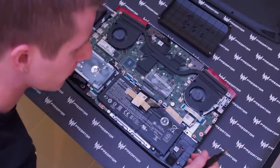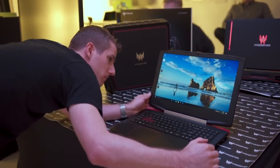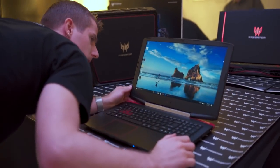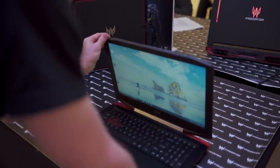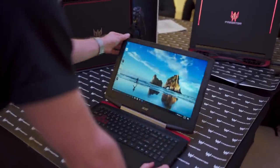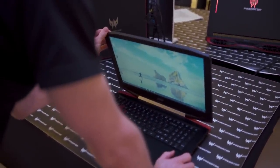As with any value notebook, I'm looking for the places where they cheaped out a little bit. I thought the 1080p display was going to be one of them, but while the spec sheet said IPS, this one was clearly TN. It turns out that's just something Acer does on their pre-production mechanical sample models to save a little bit of cost — which makes perfect sense.